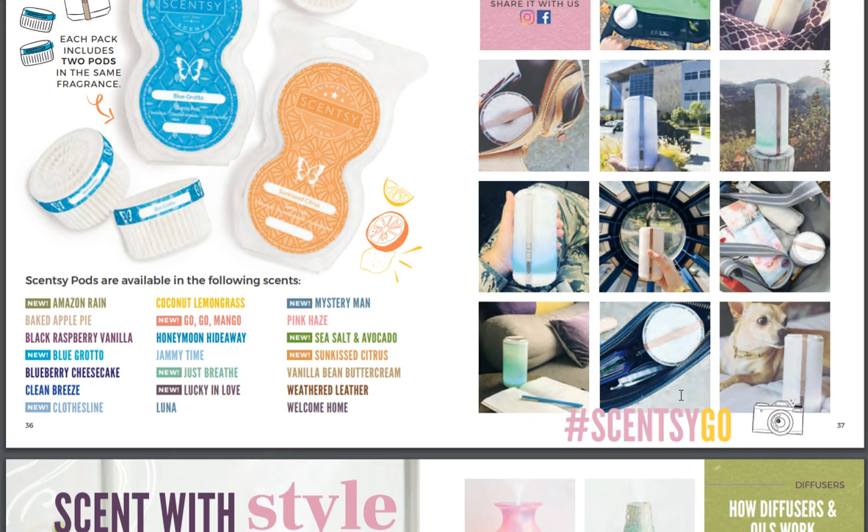Scentsy Go pods — what do we get for fragrances? New: Amazon Rainforest, Blue Grotto — I love Blue Grotto — Clothesline, Lucky in Love. Go Go Mango! Oh my God, you guys — that was something from Australia and they're bringing it here into the Scentsy Goes. I love it. These are people's pictures from Instagram — that's so cool.